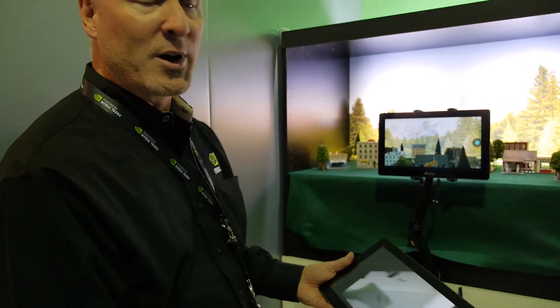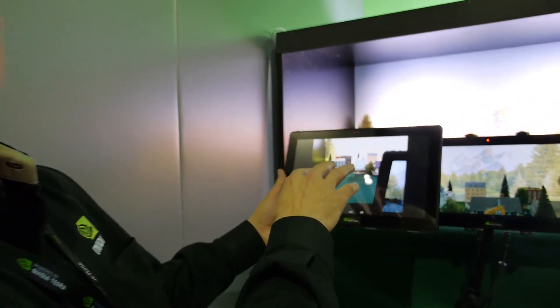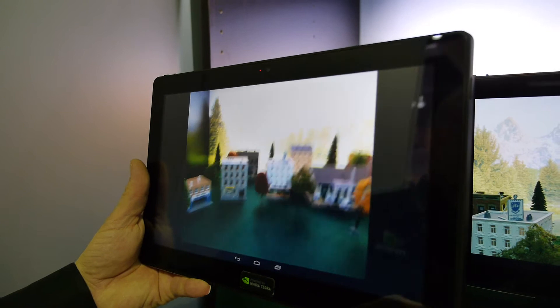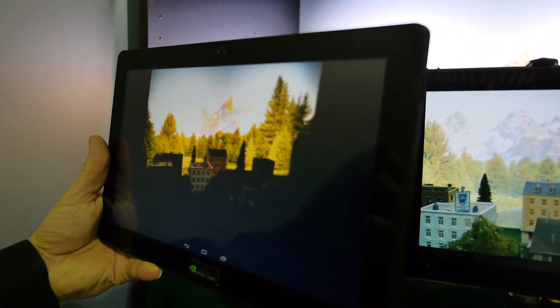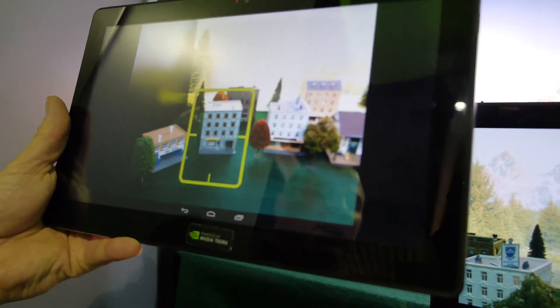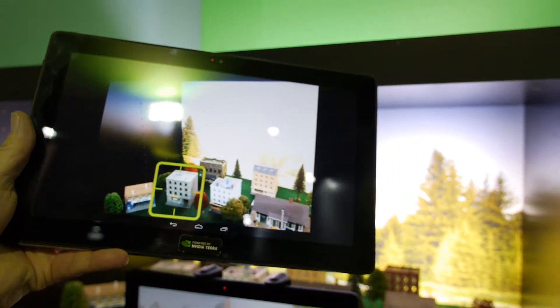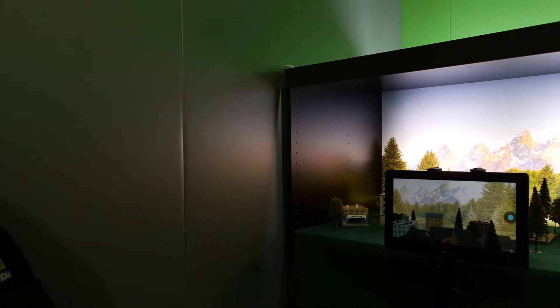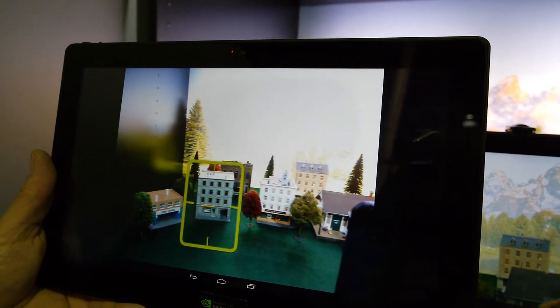Another feature of the computational photography architecture is the ability to track specific objects — we call it tap to track. With today's camera phones, if I select something in a scene and then recompose or the subject moves, the auto exposure kicks in. We've enabled the user to select an object and now as I move and recompose the picture, focus and exposure are maintained. The object can even leave the frame and when it comes back in, it's still selected — persistent tap to track until you turn it off or select something else.